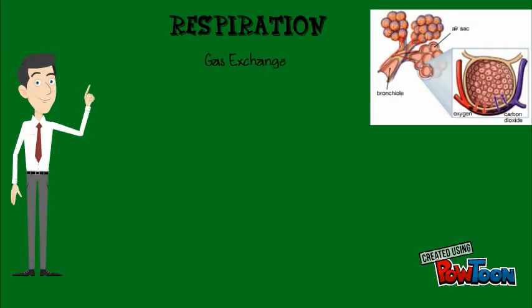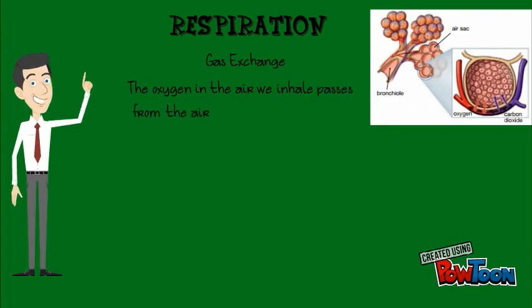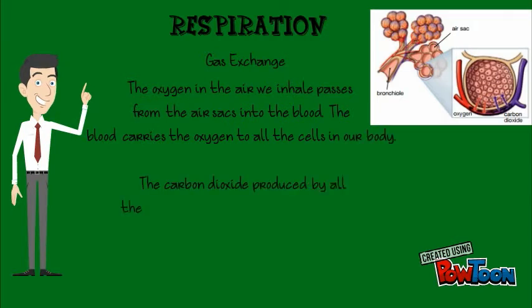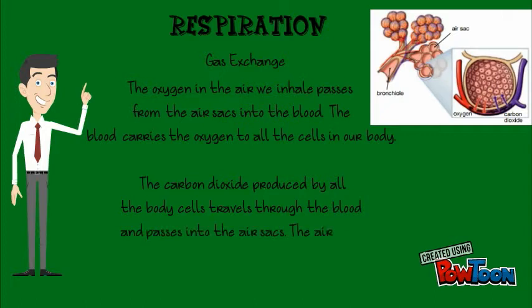Inside the lungs, gas exchange takes place. The oxygen in the air we inhale passes from the air sacs into the blood. The blood carries the oxygen to all the cells in our body. The carbon dioxide produced by all the body cells travels through the blood and passes into the air sacs. The air sacs expel the carbon dioxide when we exhale.